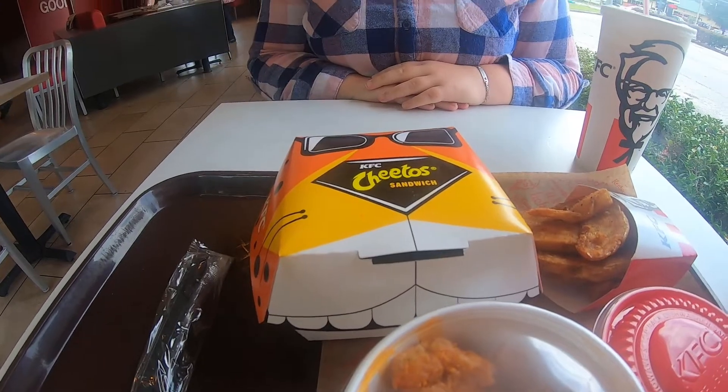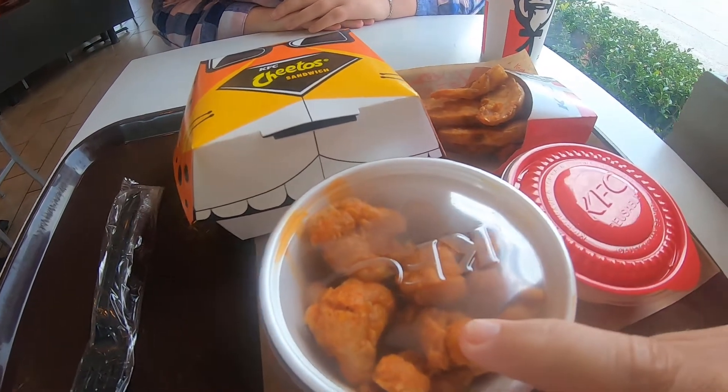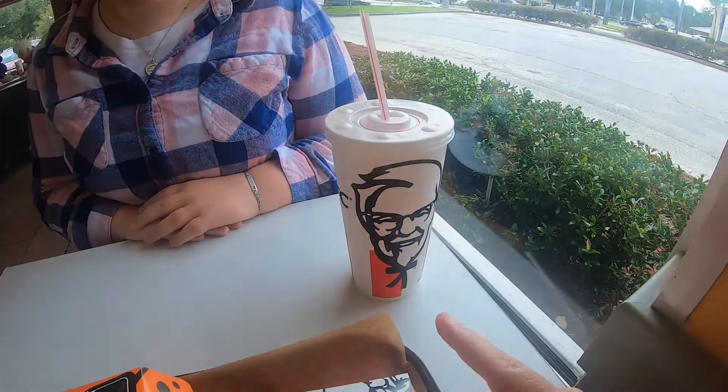We got the Cheetos Lovers box. It comes with a sandwich, popcorn chicken nuggets that are in the Cheeto sauce, macaroni and cheese, potato wedges, and of course the drink.